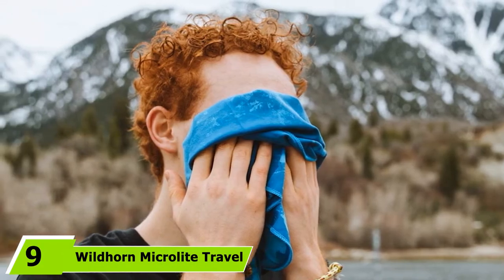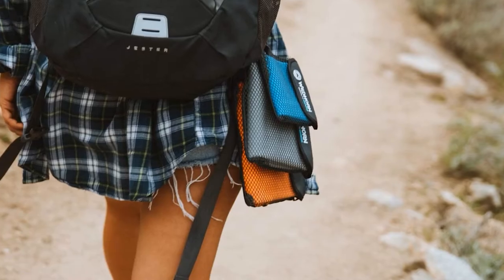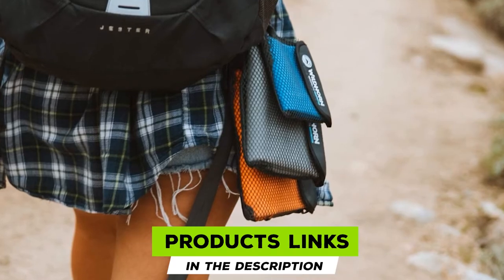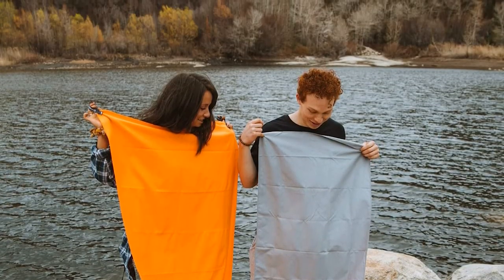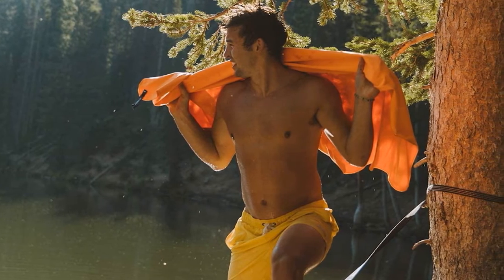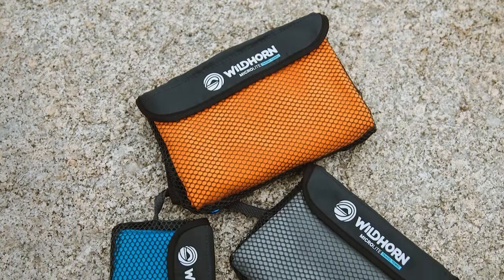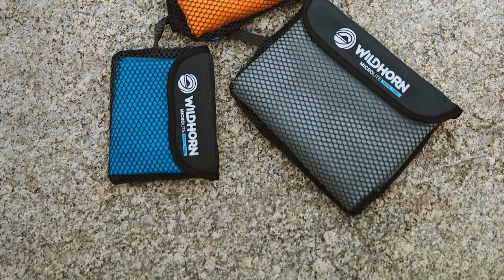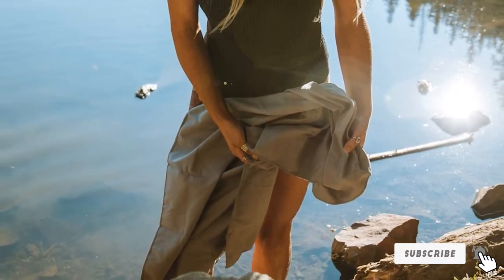Next at number nine, we have the Wild Horn Micro Light Travel Towel Set. This great value bundle is perfect for those heading out on a big adventure as well as those who want a quick, convenient mobile towel solution for everyday use. Each of the three towels in the pack comes with its very own mesh carrying case, meaning you can stow them away in your gym bag or backpack with ease. Made from lightweight microfiber material, each towel can hold up to four times its weight in water, making them incredibly absorbent and versatile, while still being durable and easy to carry. This towel bundle represents excellent value for your money.